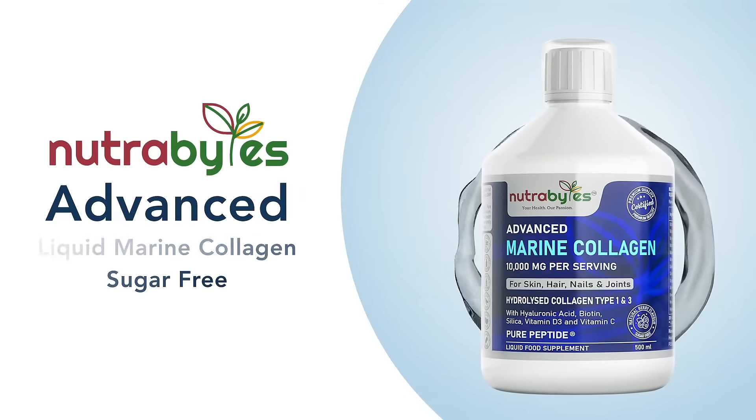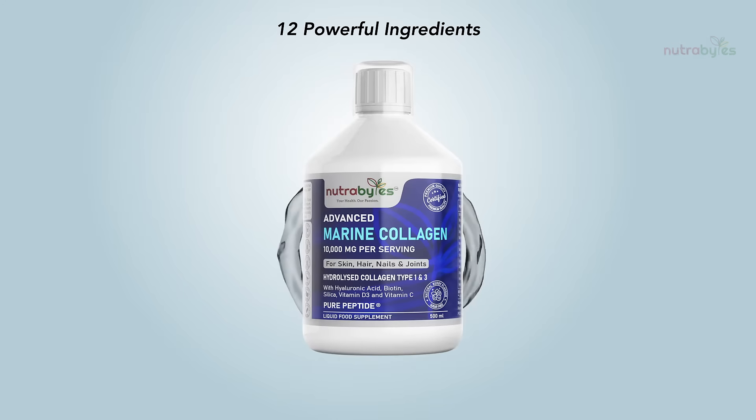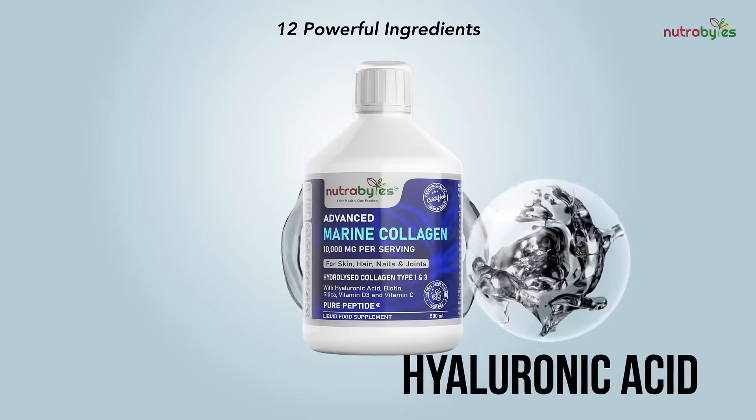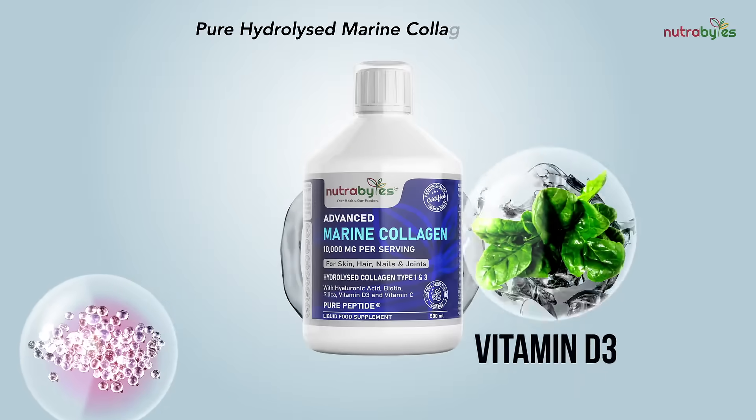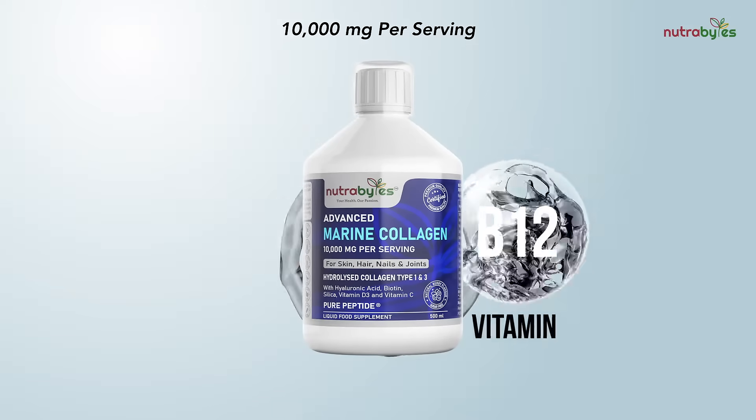NutriBytes Advanced Liquid Marine Collagen. Enriched with 12 powerful ingredients, including hyaluronic acid, vitamin C, vitamin D3, silica, aloe vera, green tea, grape seeds, biotin, and vitamin B12.